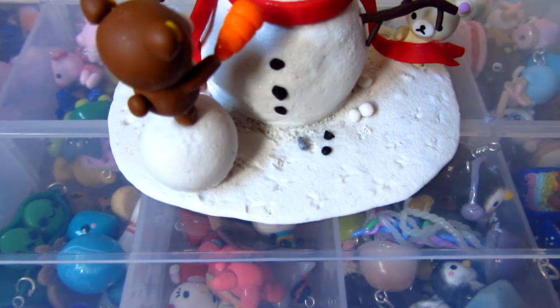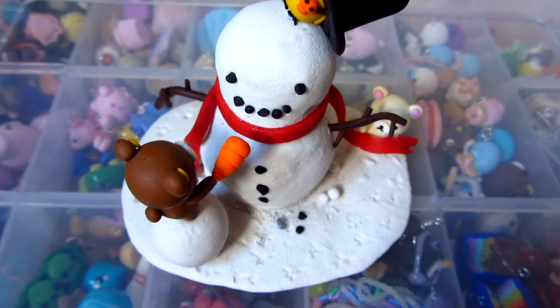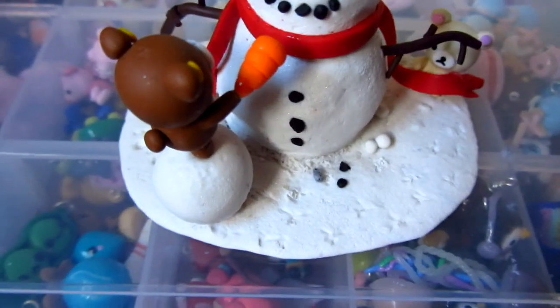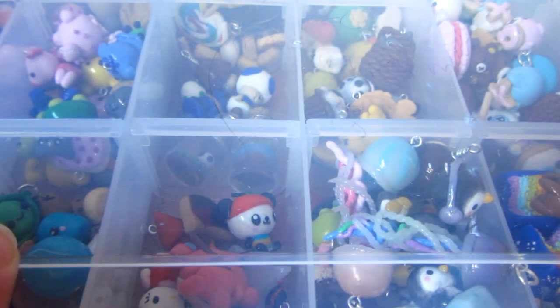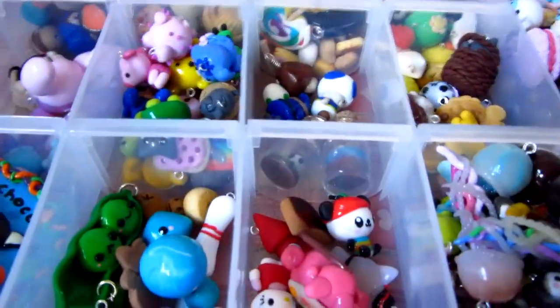So first I have this Rilakkuma snowman figurine, like a Christmas figurine — that's what it looks like. I have a separate video on that. Then I have these two Calcifer dessert figurines. So now let's just get on with the rest of the charms.